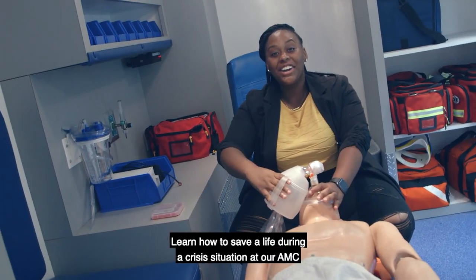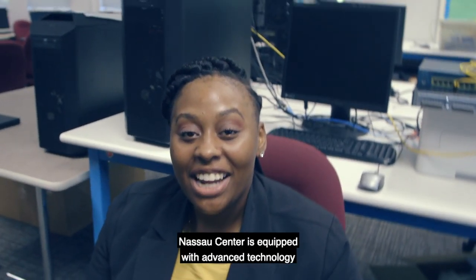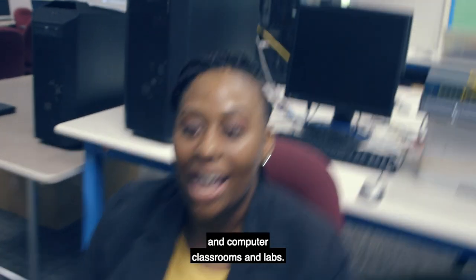Looking to get into the medical field? Learn how to save a life during a crisis situation at the RAMT Lab. Nassau Center is equipped with advanced technology and computer classrooms and labs.